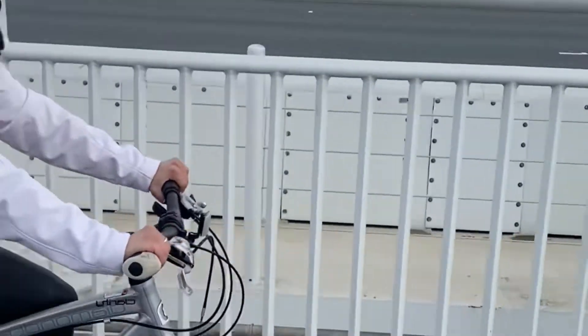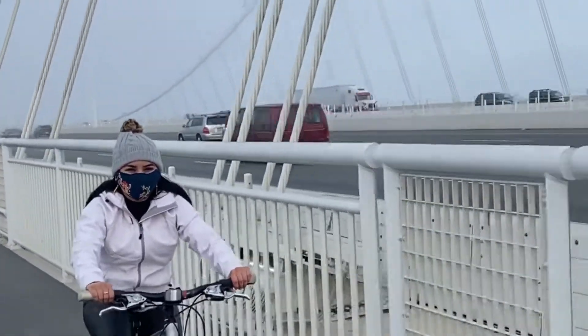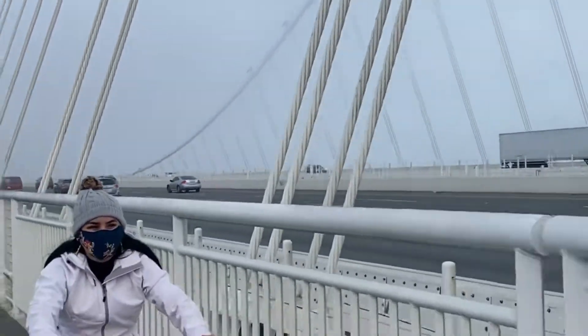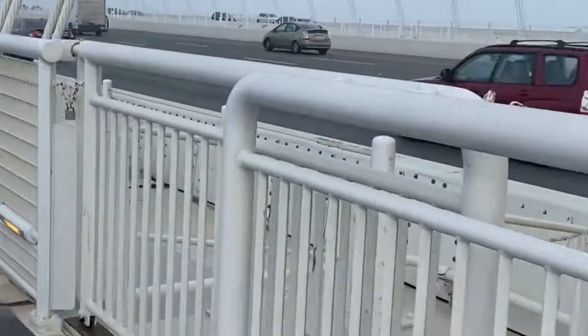Just remember that this is a tall, unprotected structure across a very cold waterway. Even on hot days, the breeze can get quite cold. I would recommend dressing in layers to stay warm.